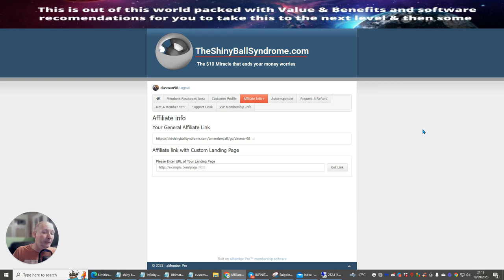Anyone who does buy into shinyballsyndrome.com, I will be giving you a small gift. All you need to do is send your receipt to me at support@darrenbrown.org.uk — I'll leave the link below. If you're watching this inside my Limitless group, my secret Facebook group with over 300 people where we show ways to make money online, I'll also show you how you can make a recurring monthly income. The link will be below if you're interested.